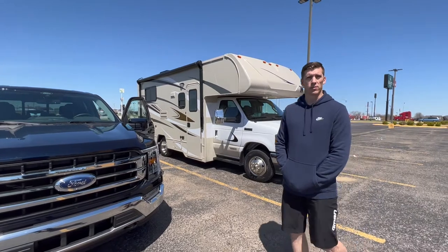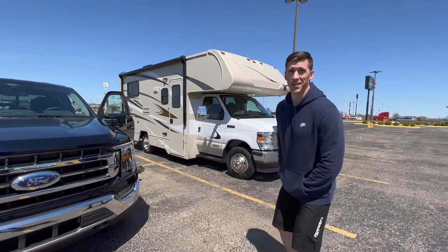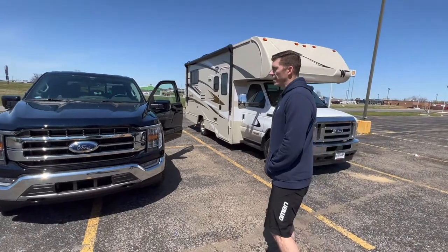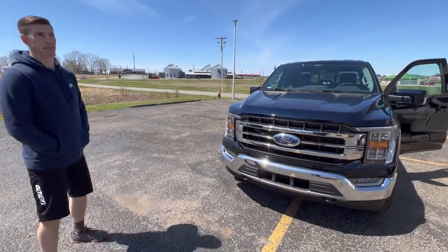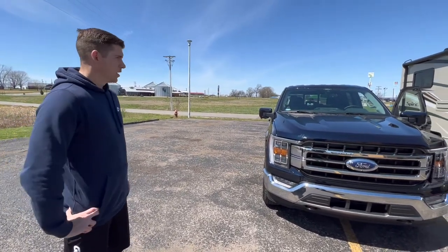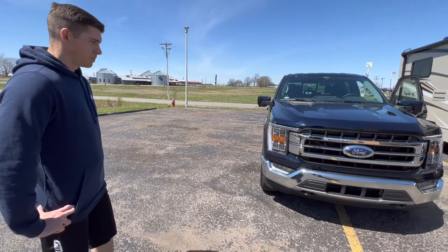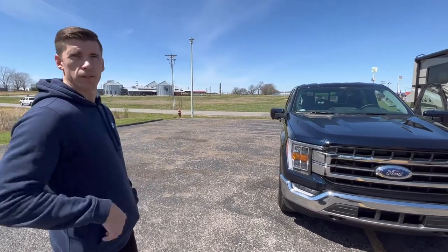I think it's only on Lariat models and above. Maybe we should talk a little about the Lariat trim — that's what you have here. Why a Lariat? I like leather seats and I also wanted the four-wheel automatic. Both of those start with the Lariat model. The trim below is the XLT, which doesn't have leather — and you can't get it as an option. The XLT's 302A high package has almost everything this truck has except for the four-wheel auto and the leather seats.